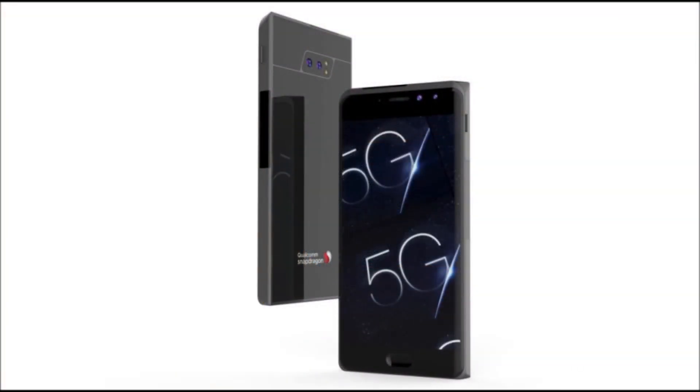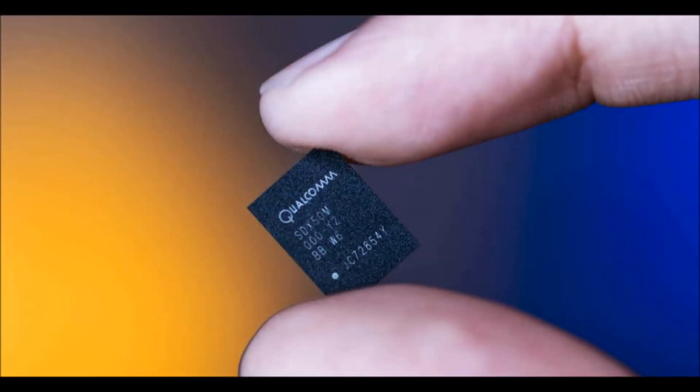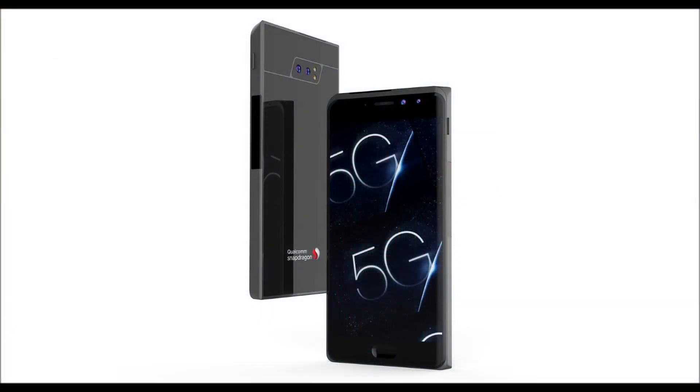In addition, Qualcomm announced its first 5G smartphone reference design, which it will use to test 5G modems, radios, and networks with smartphone makers over the next year or two as they prepare to release 5G compatible smartphones in the first half of 2019.